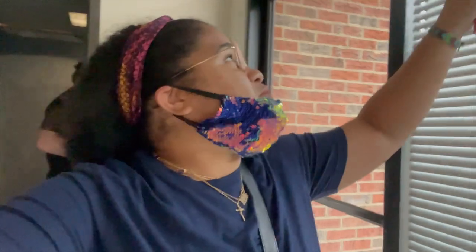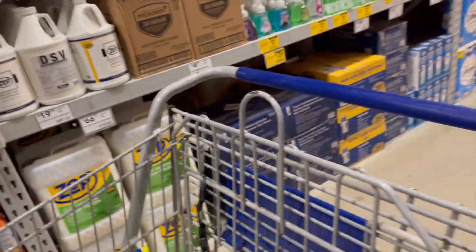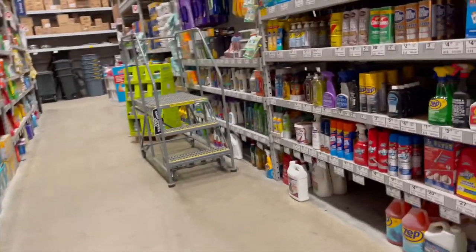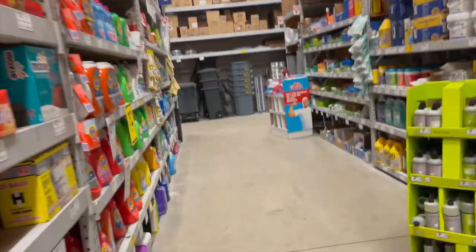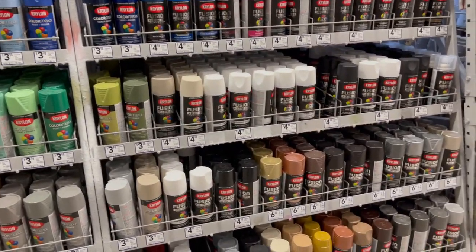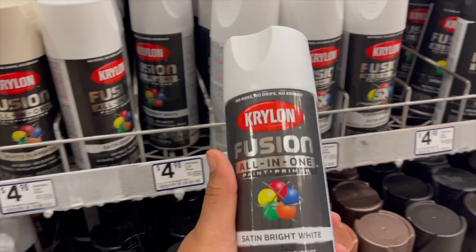We just got to Home Depot. We're grabbing some stuff just for today — paper towels and Lysol wipes because I just want to wipe everything down. I already got a broom at my mom's house so I'll have to go grab that. Also going to pick up a water jug. Hey, look, they have trash cans here! I'm also looking for spray paint because I'm about to redo my desk. I'm going to do the bright white satin — that's cool, right?